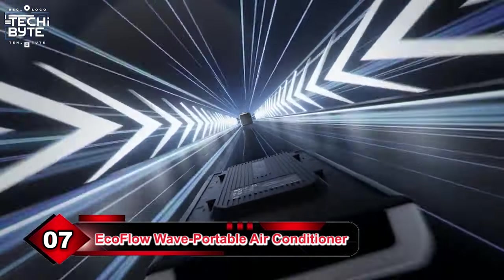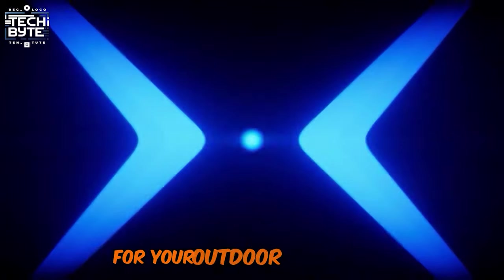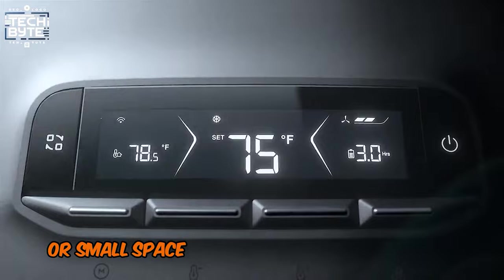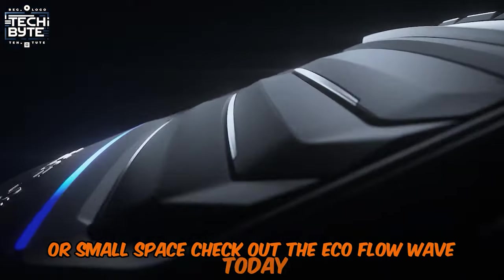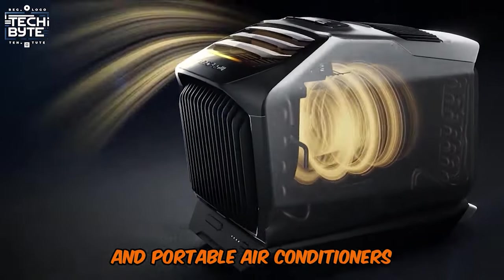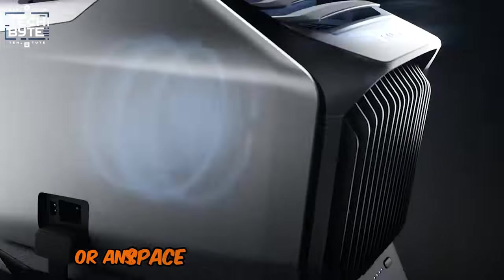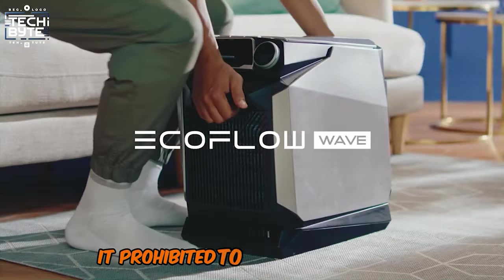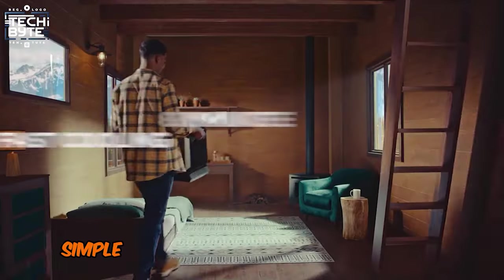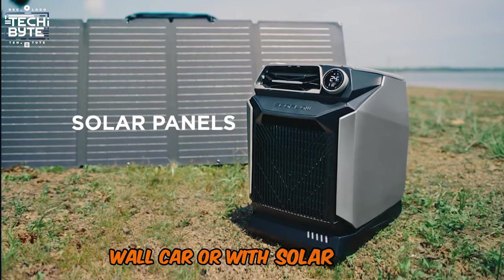Number 7: EcoFlow Wave Portable Air Conditioner. Do you need a cool solution for your outdoor adventures or small space? Check out the EcoFlow Wave today. This is one of the most versatile and portable air conditioners. You only need 8 minutes for it to cool a room or any space by 30 degrees Fahrenheit. It is compact, simple to operate, and can be charged with a wall outlet, car, or solar panels.